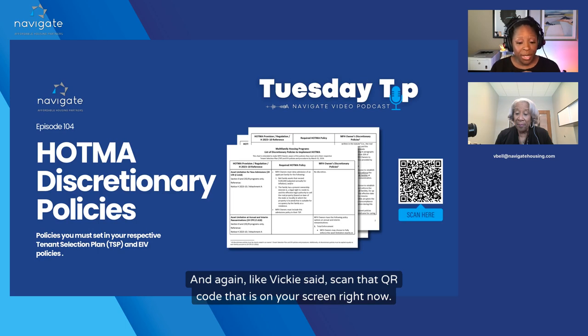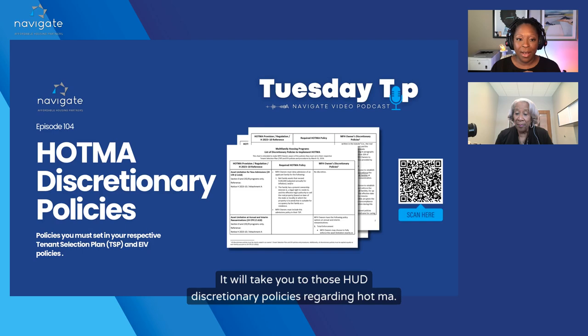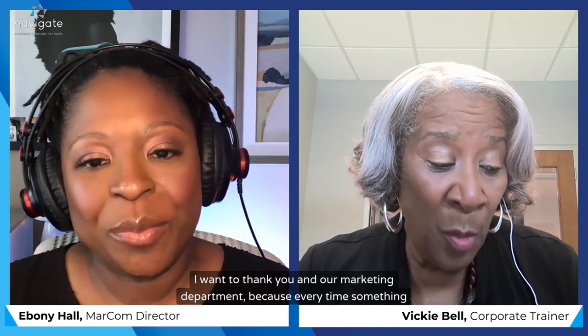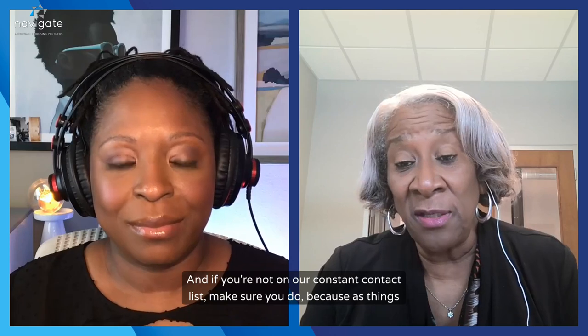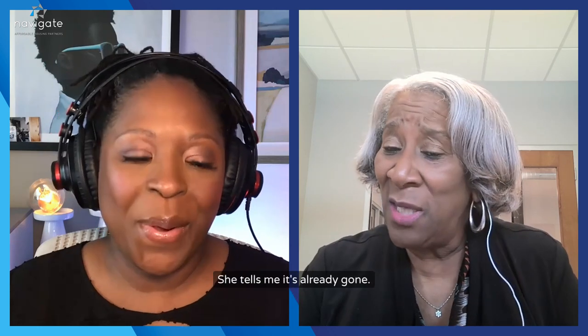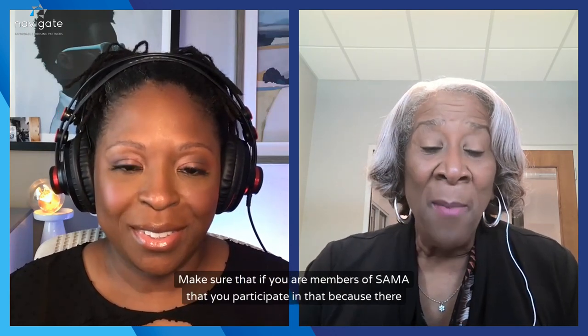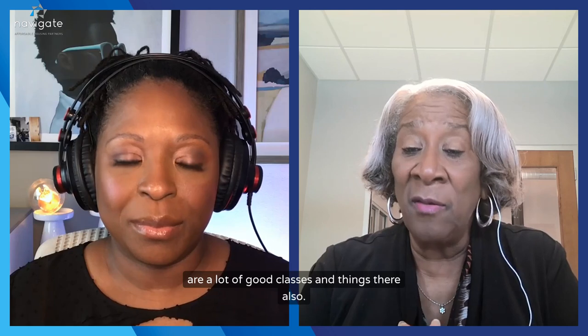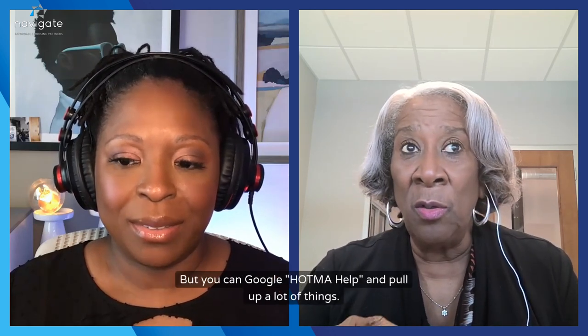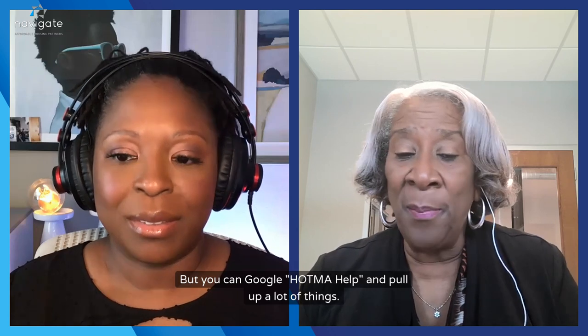Scan the QR code that is on your screen right now — it will take you to those HUD discretionary policies regarding HOTMA. If you want to go directly to our page, the website is navigatehousing.com/HOTMA. If you're not on our Constant Contact list, make sure you sign up, because as things come in Ebony gets them out fast. Make sure that if you are members of SAMA, you participate, as there are a lot of good classes there. You can also Google 'HOTMA help' and pull up a lot of things.